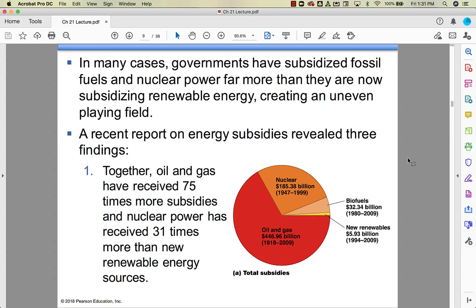Looking at the subsidy pie chart from 1918 to 2009, the oil and gas industry received almost $450 billion in subsidies. Nuclear received subsidies too, but for about half the time, with a little less than half the subsidy. Oil and gas have received 75 times more subsidies than renewables, and nuclear power has received 31 times more.